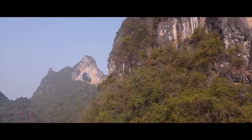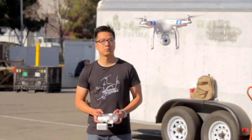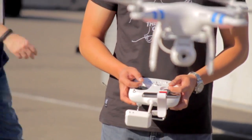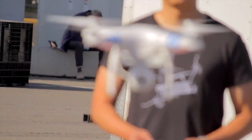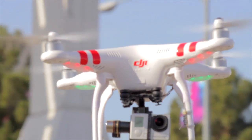Capable of soaring to over 300 meters, or a thousand feet above the ground, the Phantom positions itself using GPS and is controlled by a wireless remote. There are several different models — one with a built-in camera and others which allow you to attach your own.